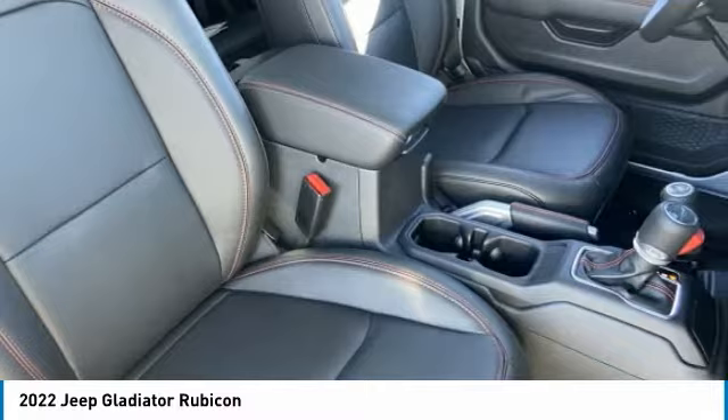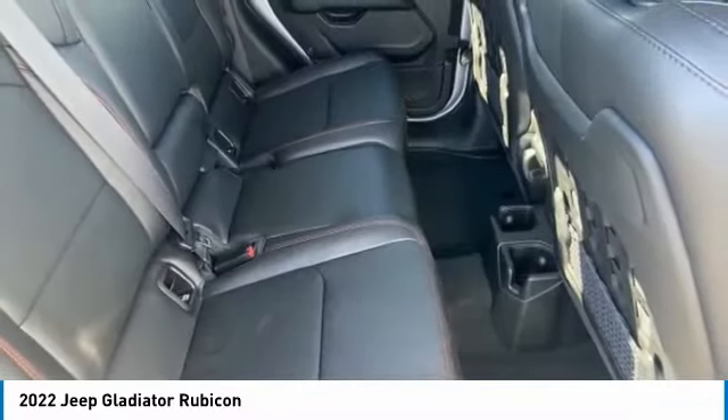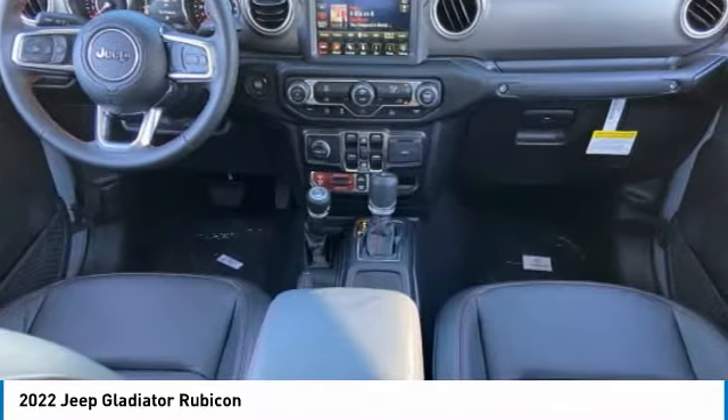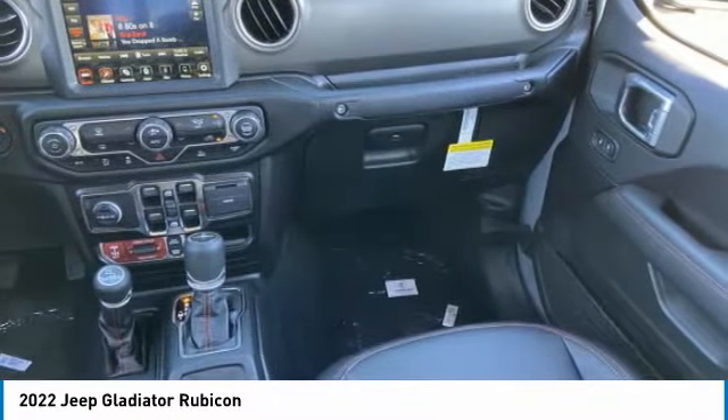This vehicle has less than 100 miles. Here are some of this vehicle's great options: four-wheel drive, tire pressure monitor, tow hitch, heated mirrors, aluminum wheels, brake assist, traction control, stability control, daytime running lights, four-wheel disc brakes.